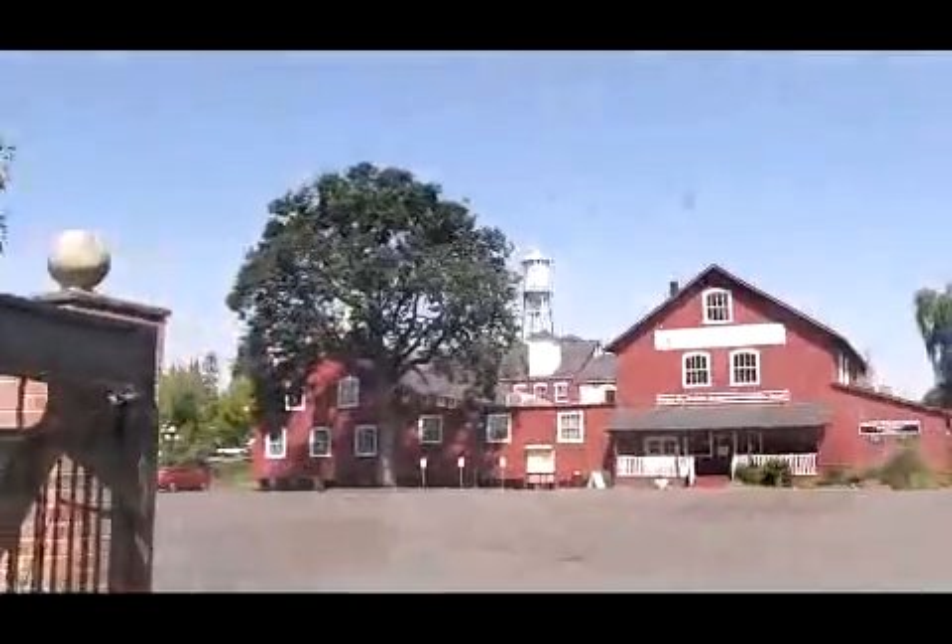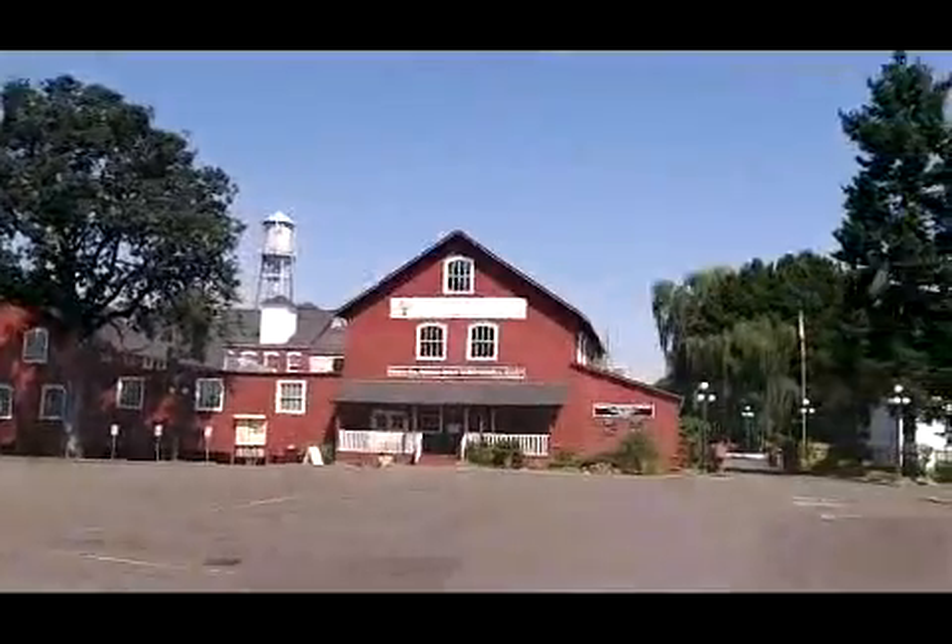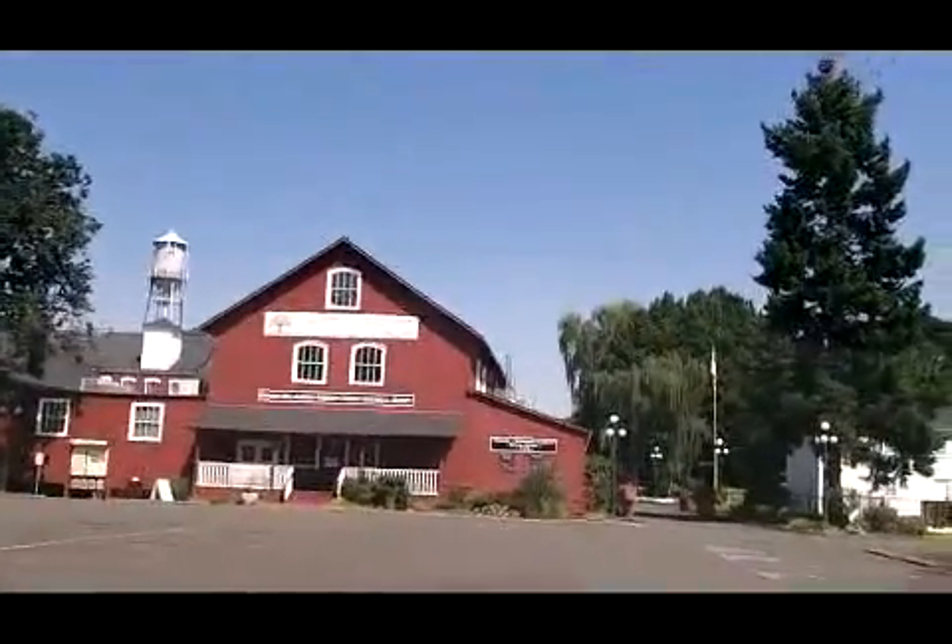Over here on my left should be this museum — Mission Mill Museum. And there's Tokyo International University nearby as well. And here is Mission Mill Museum. Kind of a neat building, neat property right here. The cafe is open.